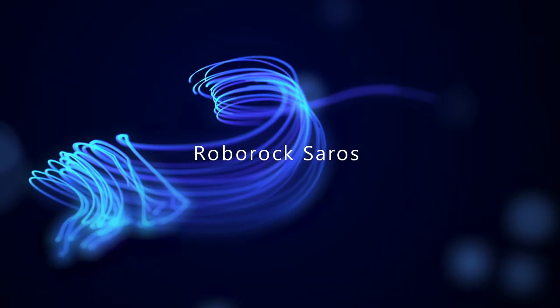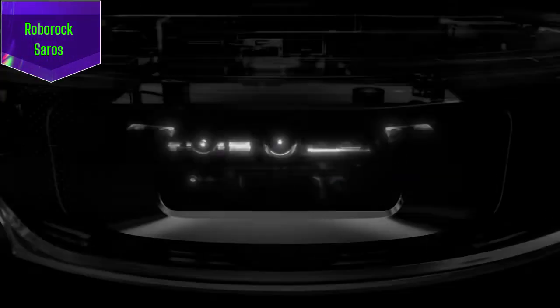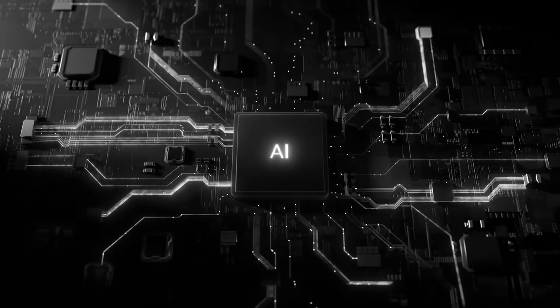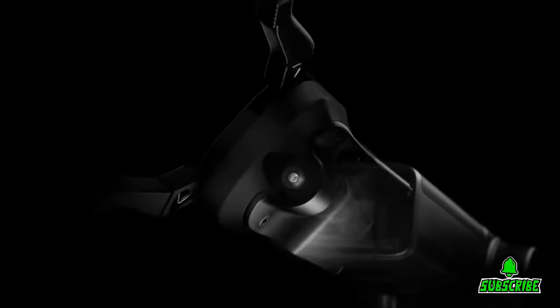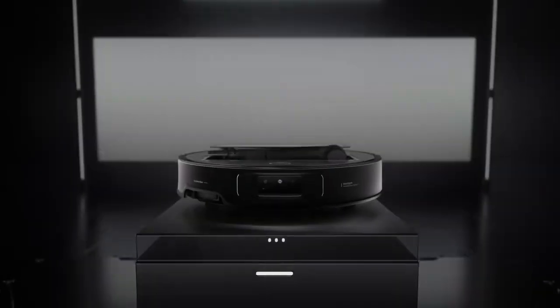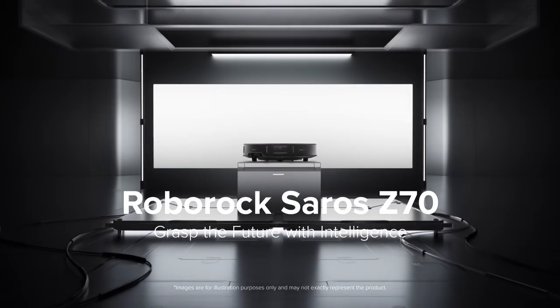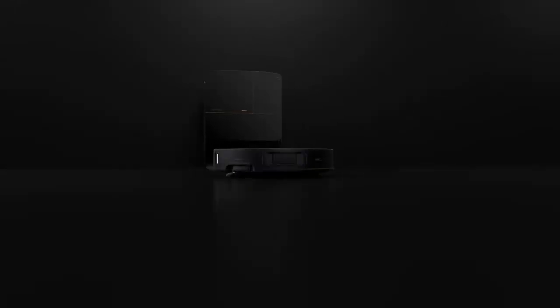Cleaning and home automation just got smarter with the Roborock Seros Z70. This isn't your average robot vacuum — it's a smart cleaning solution with a twist. It utilizes AI-powered mapping to navigate your home efficiently and avoid obstacles, offering multi-floor cleaning with precision thanks to advanced sensors that detect changes in surface and room layout. Integration with smart home systems means you can schedule cleaning sessions, control it via your smartphone, or use voice commands with your favorite assistant.